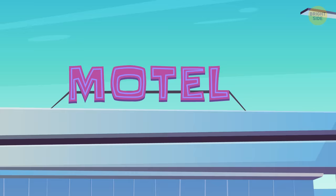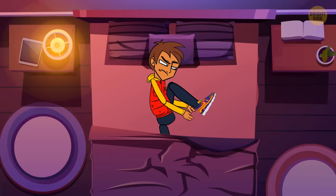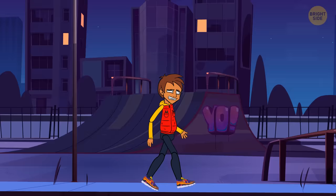You rent a car and go on a little journey to find the designer. The first night, you check in at a roadside motel. You can't sleep because of the itching — the antibacterial stick helps, but you still can't get used to wearing shoes all the time. You decide to go out for a walk. Tired and sleepy, you wander along the deserted road and don't notice getting out on the highway.